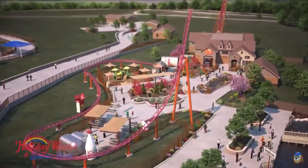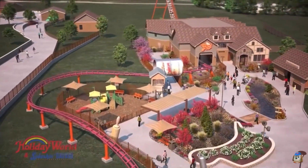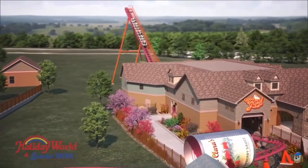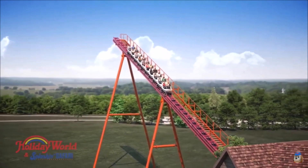Holiday World just announced Good Gravy, which will be the U.S.'s first family Vekoma boomerang coaster. Today I will be giving my full in-depth thoughts about this new coaster coming to Holiday World.